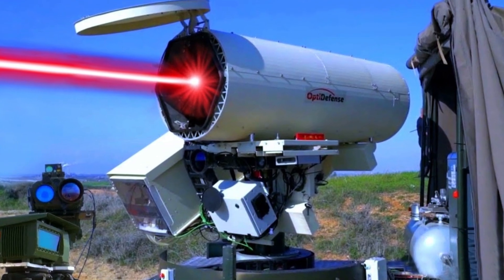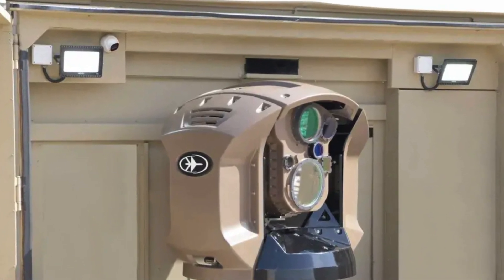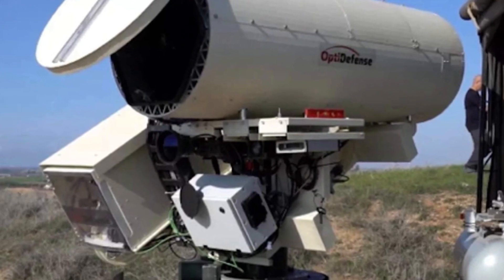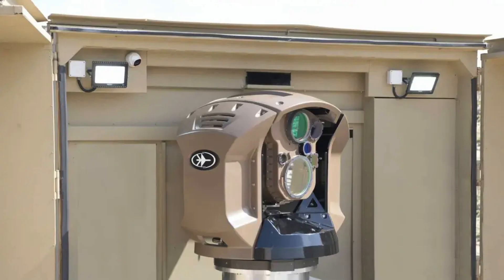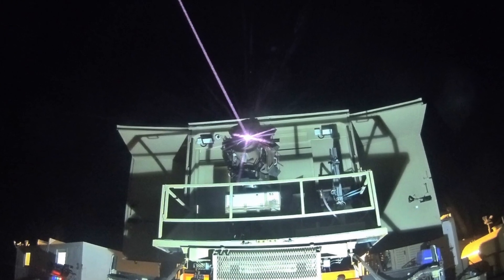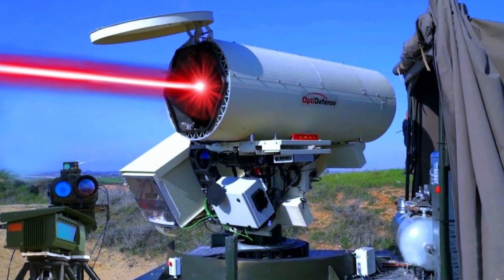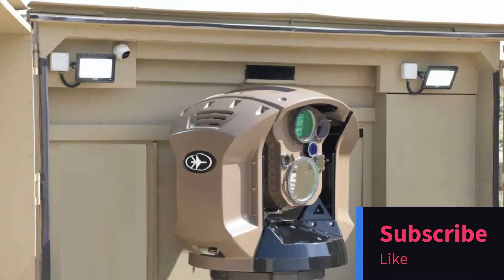Before we wrap up today's exciting excursion into the world of military technology, we have a brief request for all of you devoted technology fans out there. If you found this in-depth look at Israel's Iron Beam laser weapon interesting and want to keep up with the most recent developments in technology and innovation, please consider subscribing to our channel, giving this video a thumbs up, and sharing it with friends. Your support means the world to us, and it enables us to bring you even more amazing content like this.